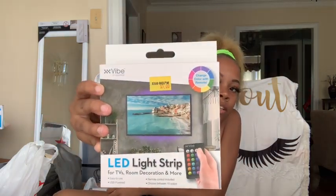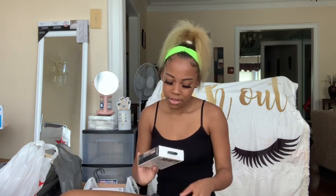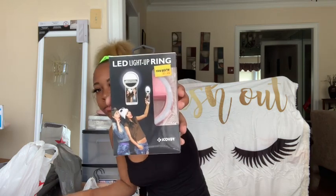Next I got some lights to go behind our TV or whatever, and that was five dollars from Five Below. I was going to order them off Amazon but we went to Five Below and saw them. I also got a selfie light-up ring for my phone to record with, but I didn't use it today — that was also five dollars from Five Below.